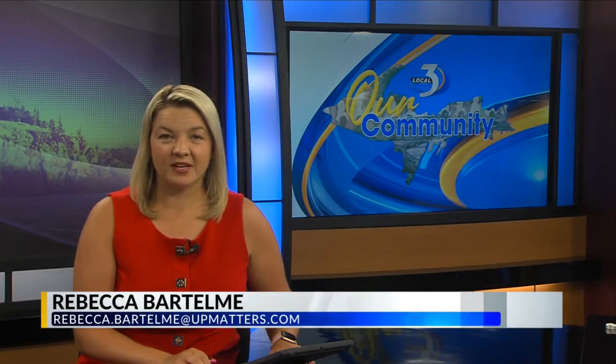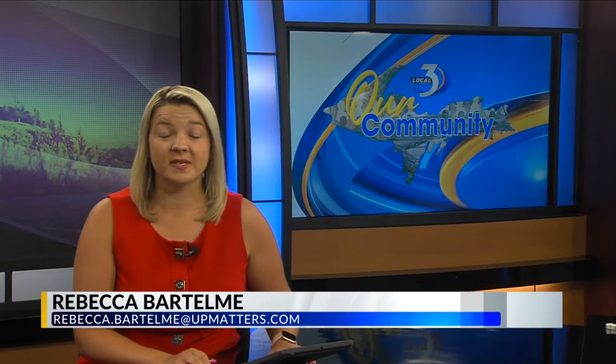In part three of our community tour of Baraga, John Truitt takes us on a trip to the Pettibone factory.